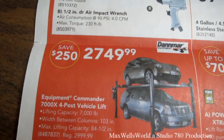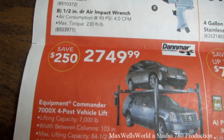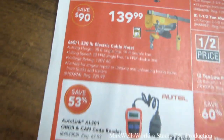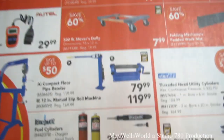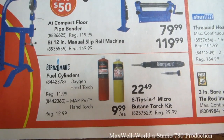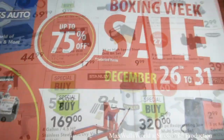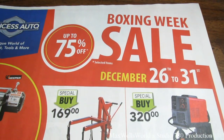On the back page there's a 20-piece air die grinder kit for $44.99. There's also a Commander 7000X four-post vehicle lift for $2,749.99, a 660-pound or 1,320-pound electric cable hoist for $139.99, an English wheel with stand for $279.99, a compact floor pipe bender for $79.99, and a 12-inch manual slip roller machine for $119.99. Princess Auto is hard to do justice through a flyer — come check it out. The Boxing Week sale runs December 26th through December 31st, 2014.